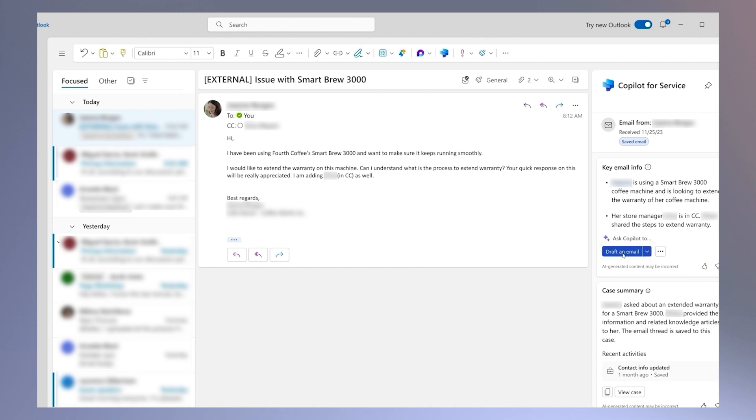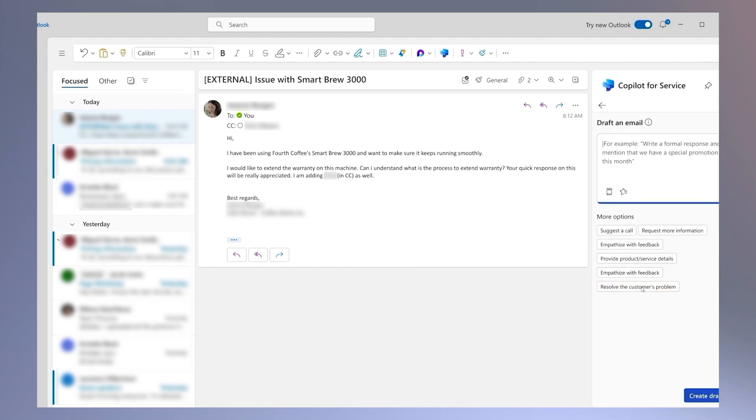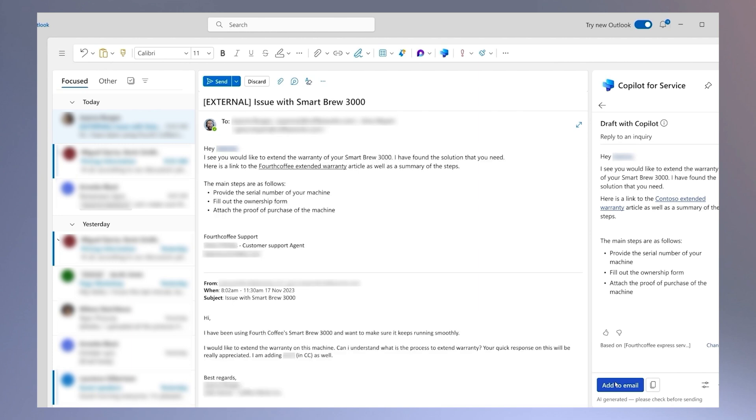Copilot can also draft messages to my customers. It takes context directly from the case and gives me a pre-written draft that I can edit before I hit send. This is so much faster than if I were to write it myself. I love that Copilot can do this because typing out these messages and ensuring I've included any relevant references can really take a lot of my time. Having Copilot assist in drafting responses to my customers has been a real game changer. Since it's important to respond to customers quickly, Copilot allows me to respond quicker, and the messages it drafts are often better than the ones I would have drafted on my own.